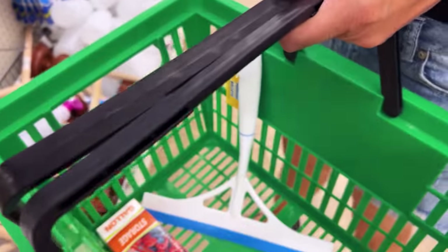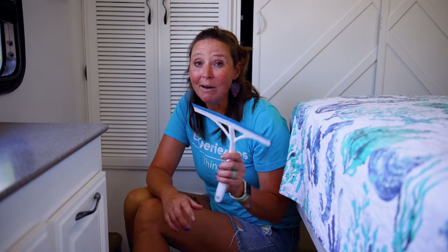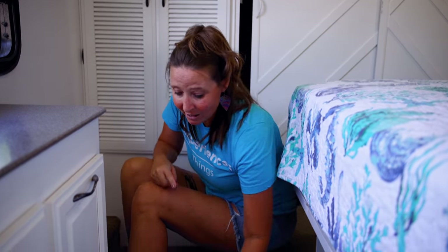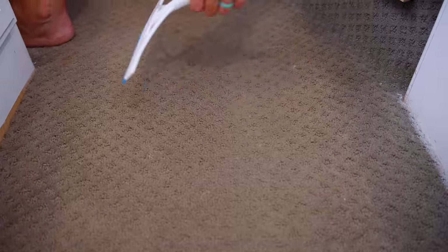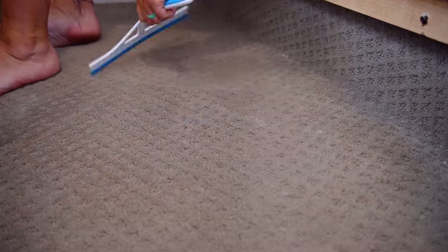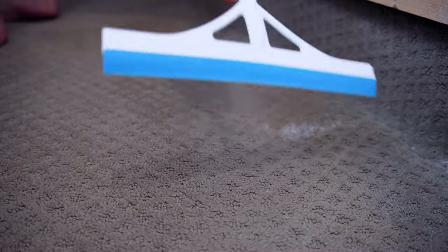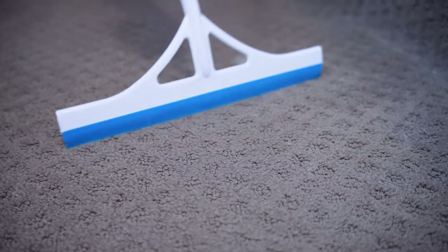Hack number seven is one I just recently learned about. I've been using a tool called the Lily brush to clean animal hair out of carpet — it works amazingly, available on Amazon. But I just found out that a squeegee from the Dollar Tree is supposed to do the exact same thing, so we're going to test it right now. Wow, look at that — it's amazing! For $1.25, this does just as good a job as the Lily brush. So if you need the Lily brush, great, but $1.25 at the Dollar Tree — there you go, hack number seven.